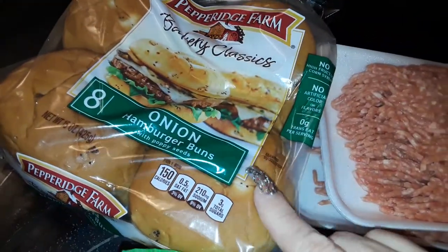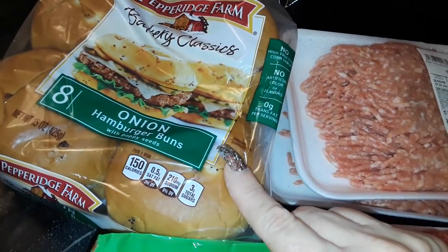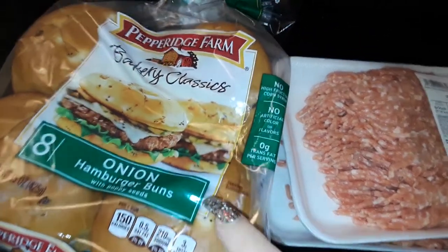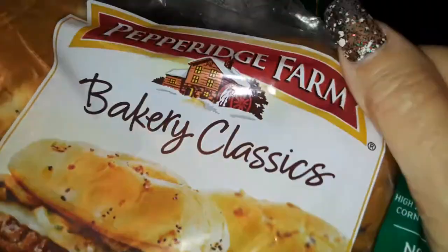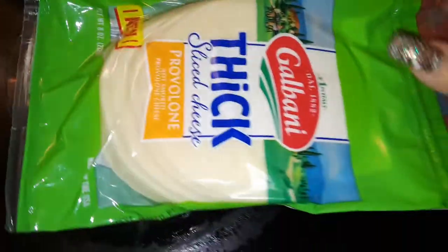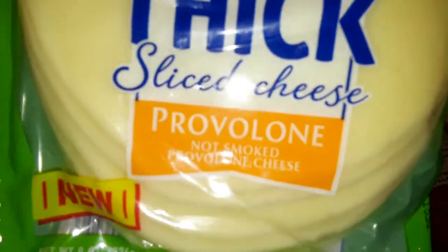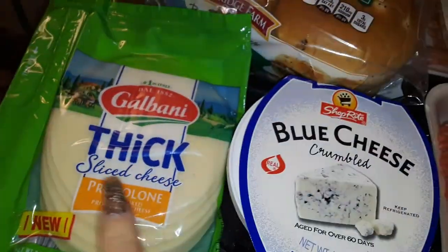I picked up a whole thing of these eight onion rolls because I'm going to make some delicious burgers and I wanted onion rolls this time. These cost a bit more money but they're from Preference Farm. I also got some thick sliced provolone cheese.